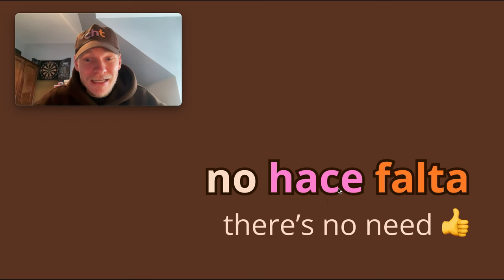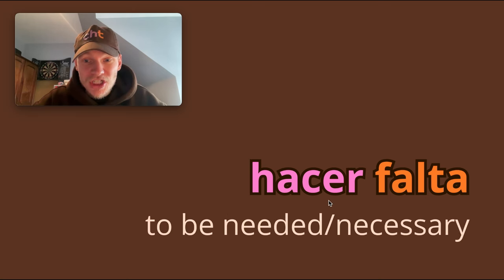Remember the C in Latin America is an S and in Spain is a Z. So today, chicos, we're going to look at this construct: hacer falta — to be needed, necessary.